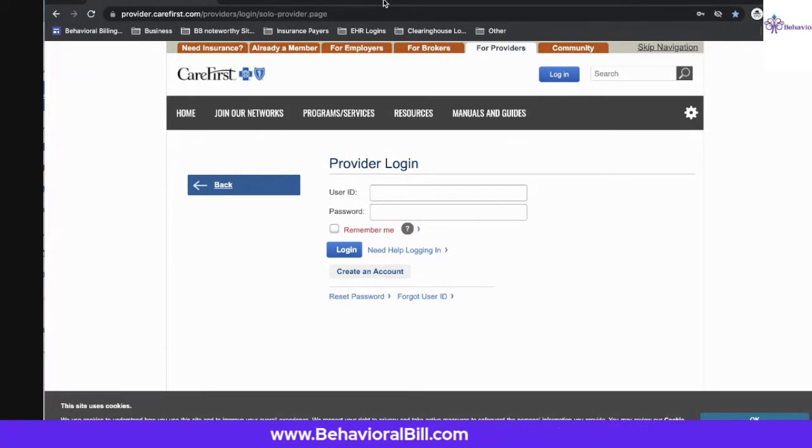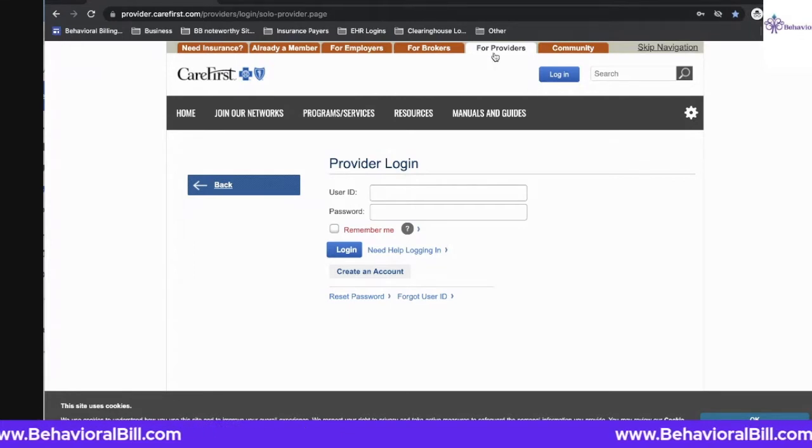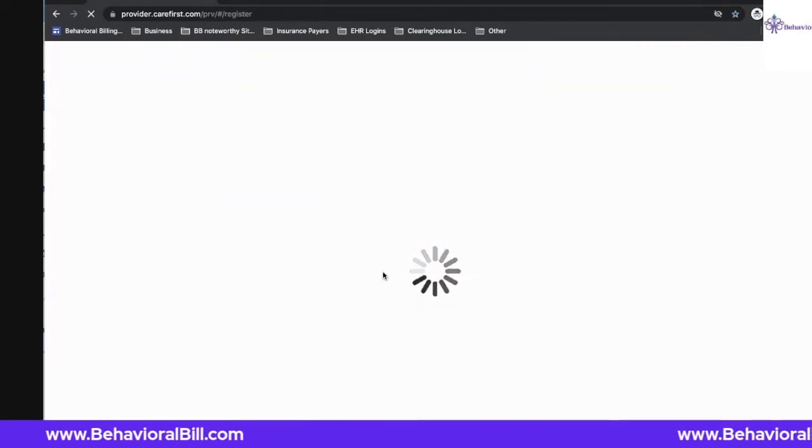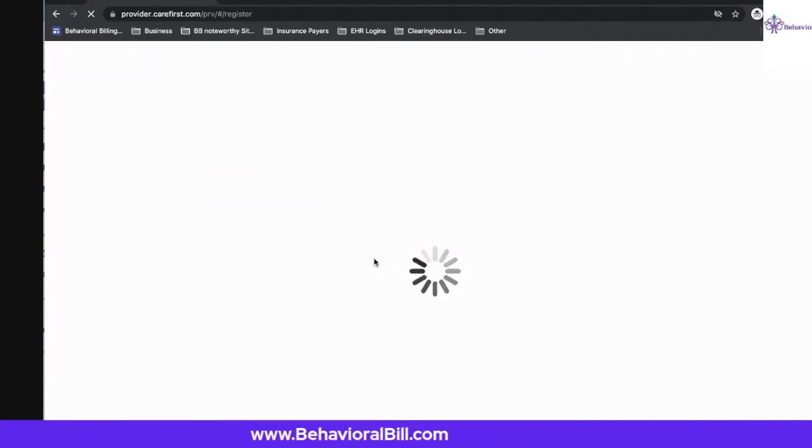You will go to provider.carefirst.com. There you can click on the tab that says 'For Providers' and go ahead and click 'Create an Account.' I like this website because, unlike many other insurance payers, it can be a little bit difficult and tedious to get the access you need to each account.